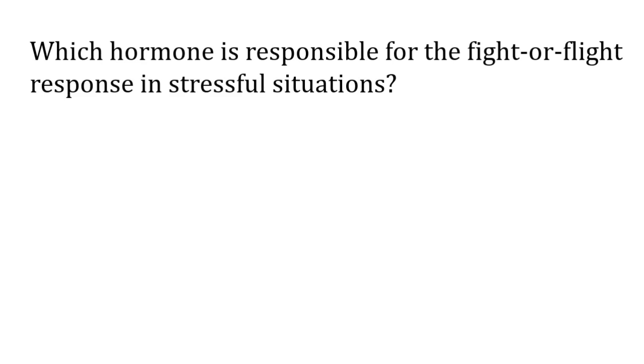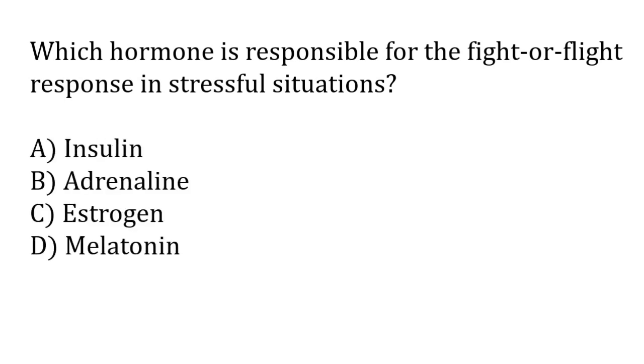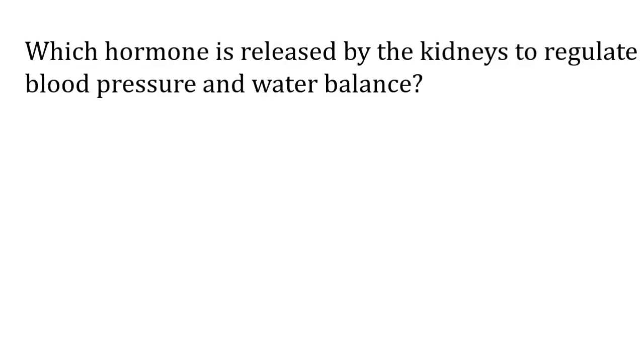Which hormone is responsible for the fight or flight response in stressful situations? Options: insulin, adrenaline, estrogen, melatonin. The correct answer is option B — adrenaline is responsible for the fight or flight response in stressful situations.